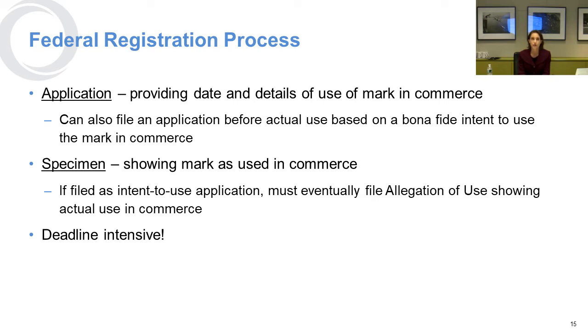In federal court, you're entitled to pursue your rights under the United States Lanham Act, and you can even get damages under that statute. With respect to the registration process with the USPTO, first you submit an application showing the details of the use of the mark in commerce, and you also decide what class you're going to register in. You can file your application before you've actually used the mark on an intent-to-use basis, but you will eventually need to prove that you've actually used it in commerce.